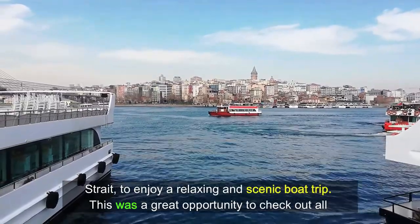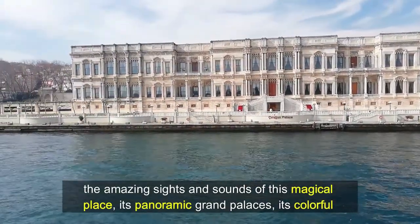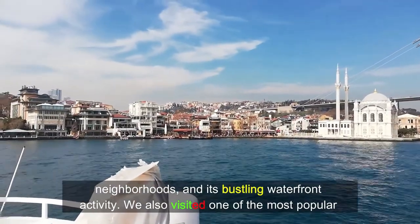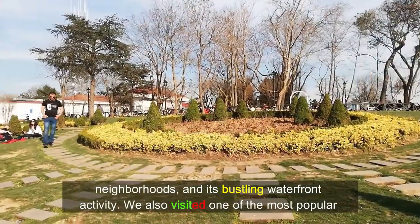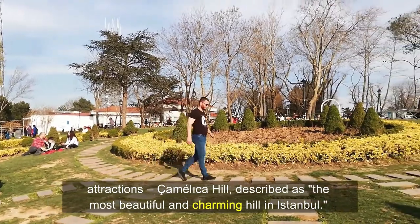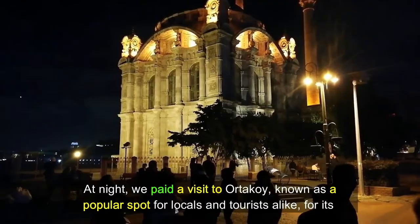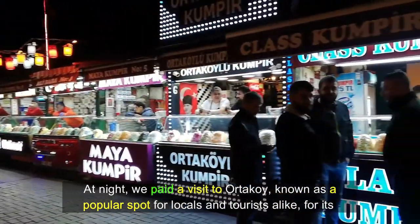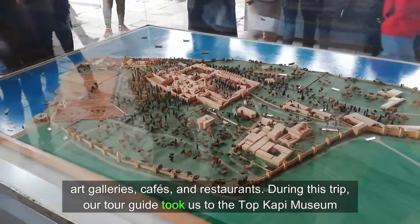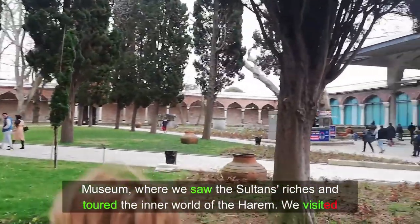This was a great opportunity to check out all the amazing sights and sounds of this magical place — its panoramic grand palaces, its colorful neighborhoods, and its bustling waterfront activity. We also visited one of the most popular attractions, Çamlıca Hill, described as the most beautiful and charming hill in Istanbul. At night, we paid a visit to Ortaköy, known as a popular spot for locals and tourists alike for its art galleries, cafes, and restaurants. During this trip, our tour guide took us to the Topkapi Museum, where we saw the Sultan's riches and toured the inner world of the palace.